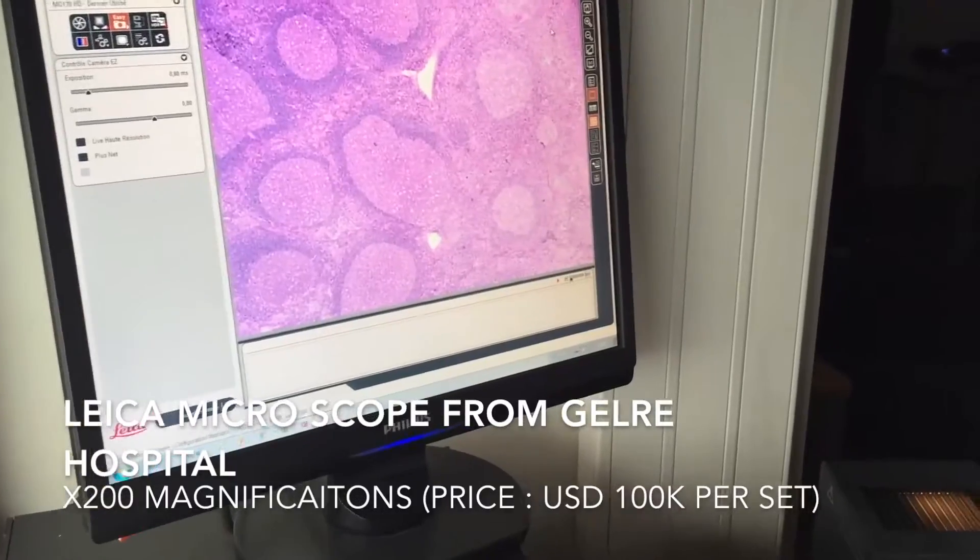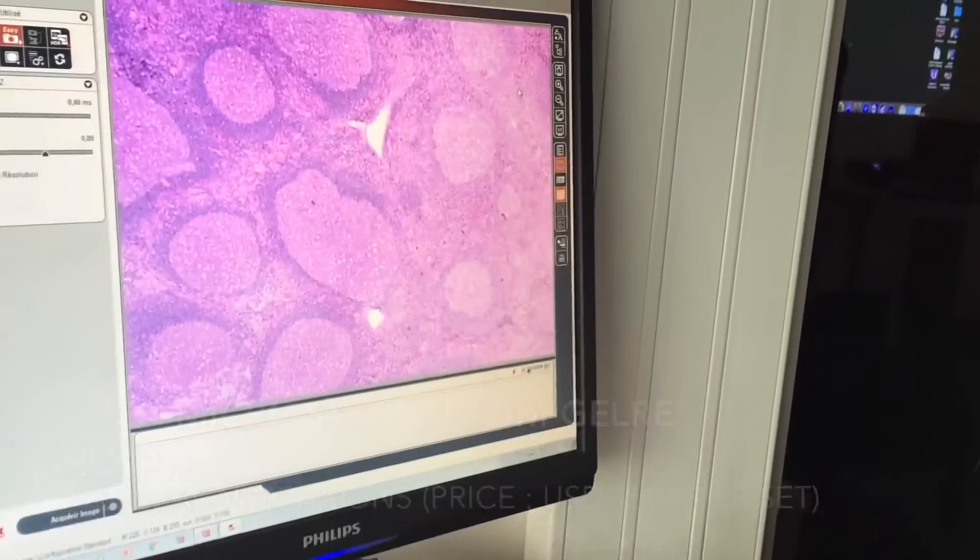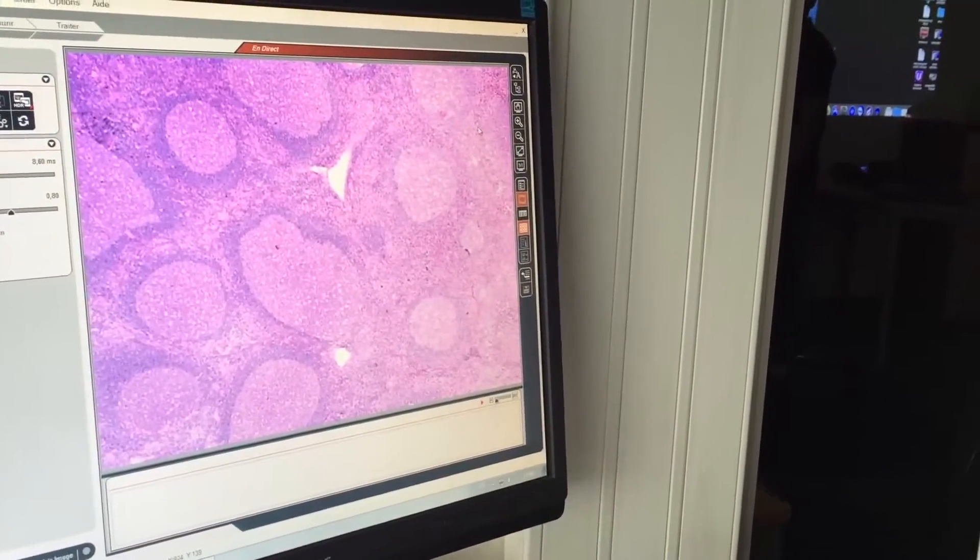We both work in neuropsychopharmacology at Cambridge University, and we like this product because it will be very helpful in looking at brain tissue. It's going to be a very efficient way of looking at images for presentations.